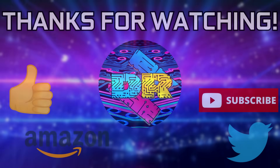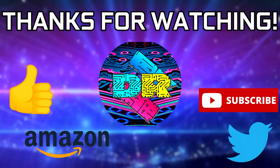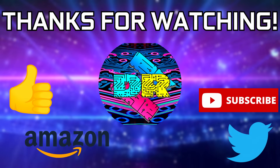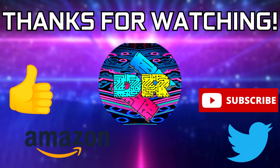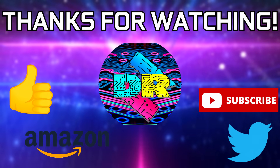That's going to be wrapping it up for this one. Hope you all learned something and found this info valuable. If you found this video informative and entertaining, leave a like and let me know your thoughts in the comments down below. Be sure to check out the video description for cool links and ways to support the channel, such as using my Amazon affiliate link. If you're interested in seeing more content like this, consider subscribing. Thank you guys so much for watching. Take care and I'll see you in the next one.